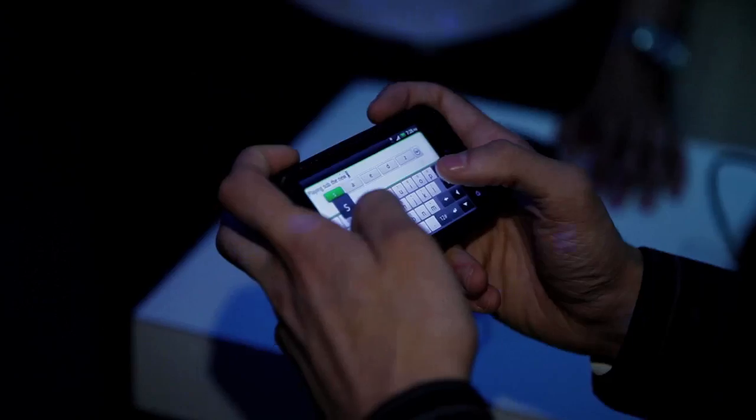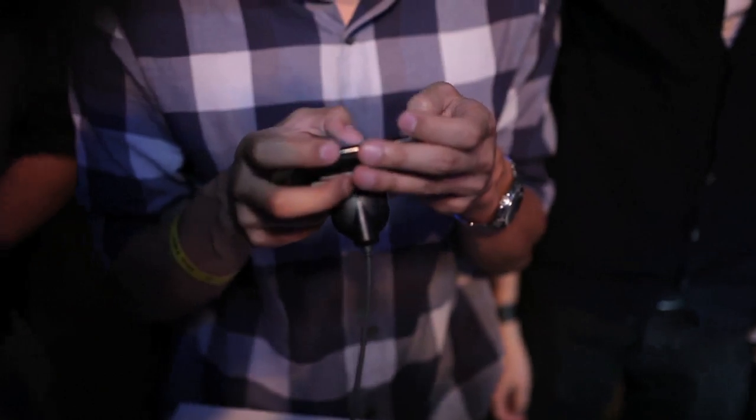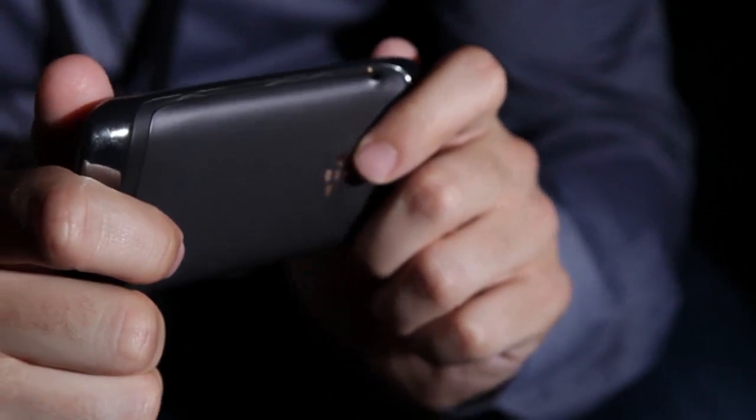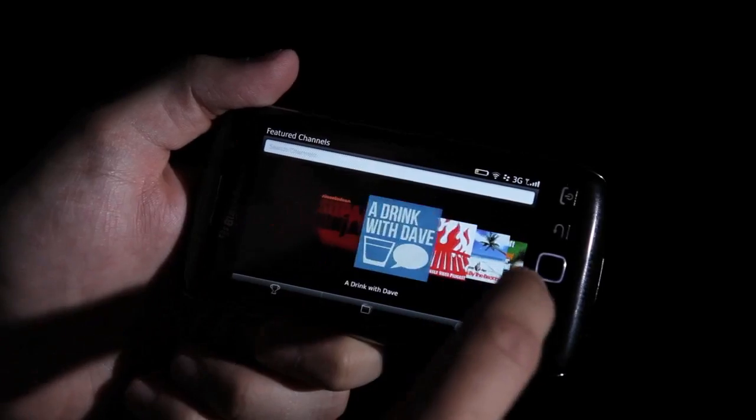You get ready to start using Facebook and Twitter more than you've ever used it before because of how easy it is to use. How does the camera look? Fantastic. They stepped up the user experience, in my opinion.